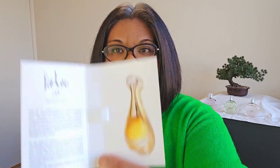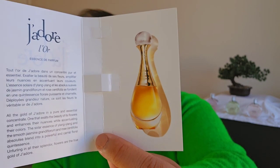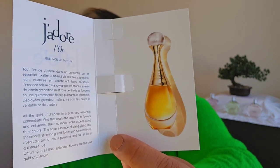I'll quickly show you guys what the bottle looks like. It's very similar to the other ones, but the color of the juice is just a little bit darker. I have not seen this bottle in person before. There's a little write-up here, I'll just read it out quickly: 'All the gold of J'adore in a pure and essential concentrate, one that exalts the beauty of its flowers and enhances their nuances while accentuating their colors. The solar essence of Ylang Ylang and the smooth Jasmine Grandiflorum and Rose Centifolia Absolutes blend into a powerful and carnal floral quintessence. Unfurling in all their splendor, flowers are the true gold of J'adore.'